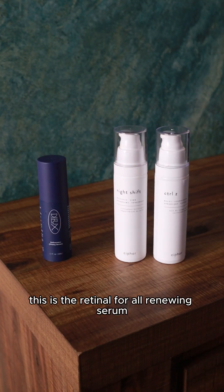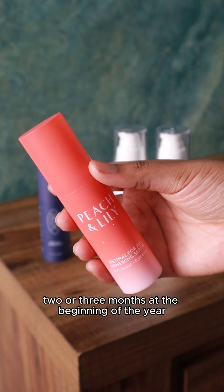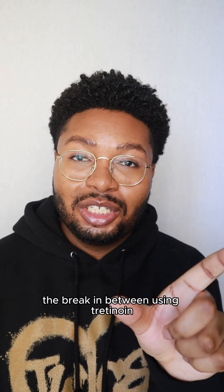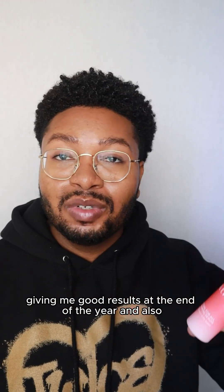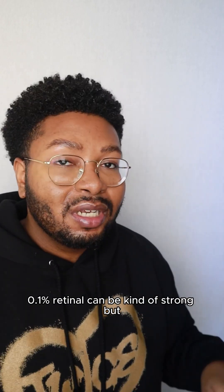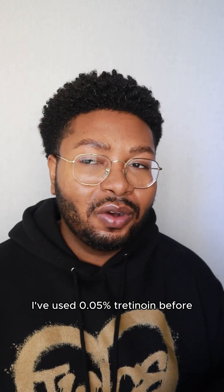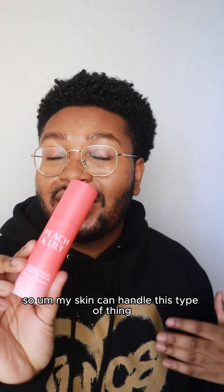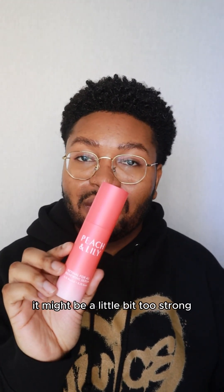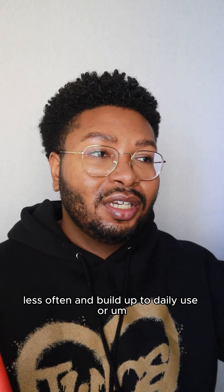One that I have loved this year is the Peach and Lily Retinol — the Retinol for All Renewing Serum. It has 0.1% retinol. I used it for two or three months at the beginning of the year and also a bit in the past couple of months as a break in between using tretinoin. If you're new to retinoids or retinol, this is probably not the product for you — it might be a little too strong. You can start out using it less often and build up to daily or every other day use.